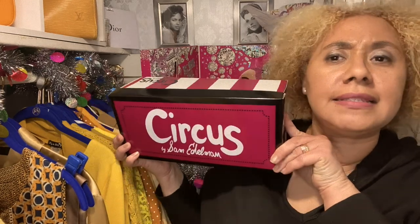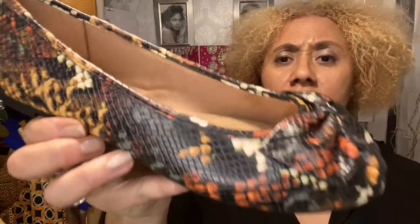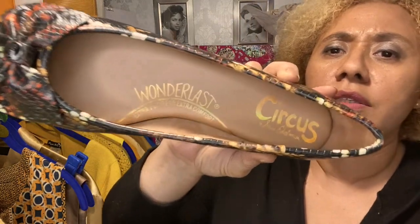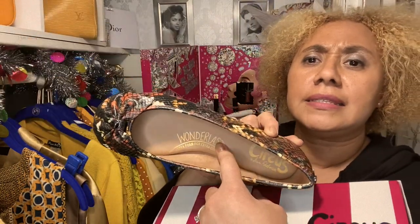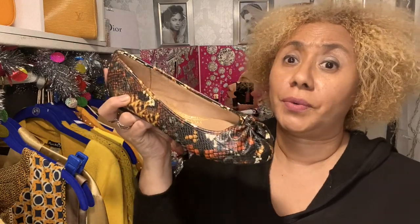The next shoe is from Sam Edelman's Circus brand — it's more youthful and less expensive, in a size ten. It's called the Carmen. I love this shoe because I think I'll get a lot of wear out of it. Most of my favorite shoes are ballet flats — that's just my style. I love the detail in the front and the colors can go with anything in my closet. Also, it has the Wanderlust inner sole, which is softer, so if you're on your feet for a long time, this would be a perfect shoe.